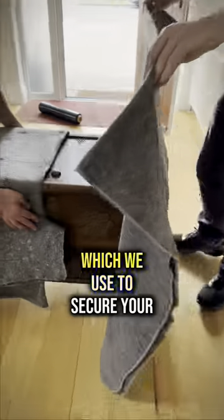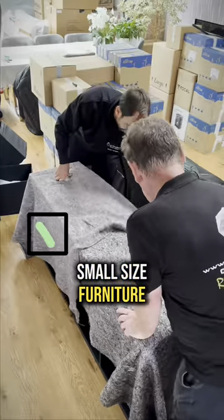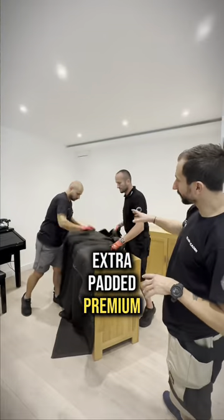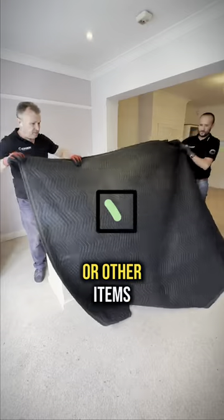Soft moving blankets which we use to secure your small size furniture. We also use heavy-duty extra padded premium blankets to secure your big size furniture or other items.